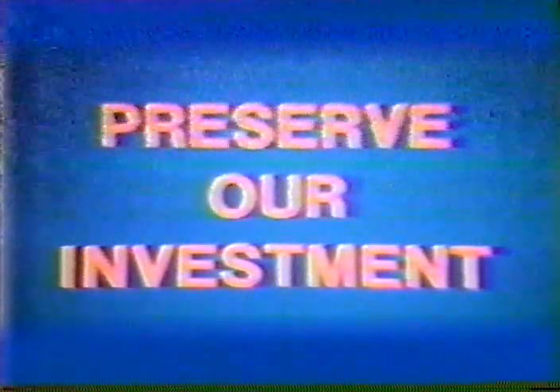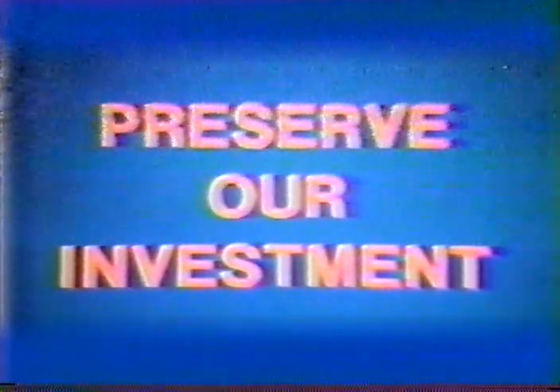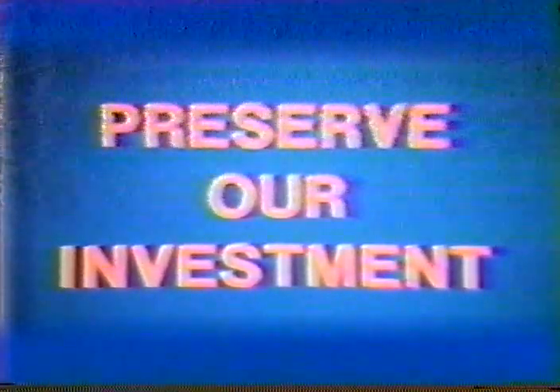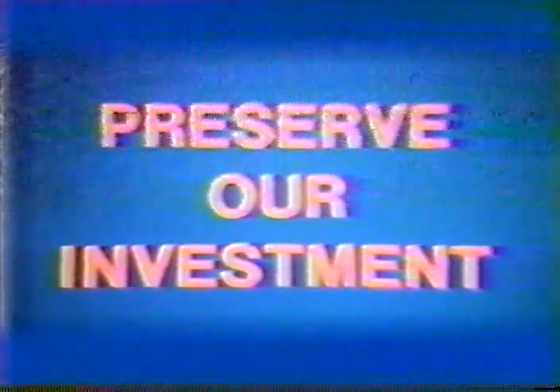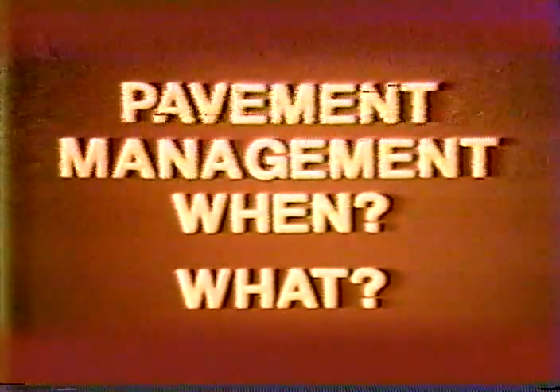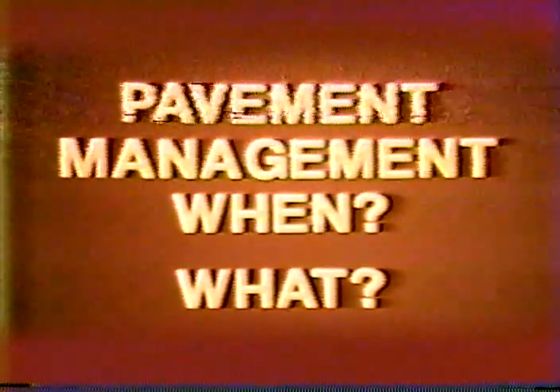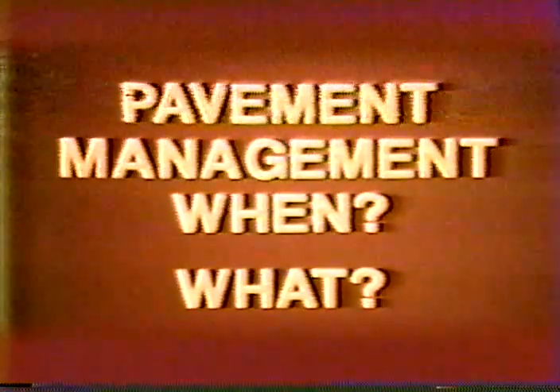For the past 20 to 30 years, highway and transportation departments have been building many miles of surfaced and unsurfaced roads. In the last few years, the pace of construction has slowed, and it is now necessary to think about how best to preserve the investment we have in the roads built. It is therefore appropriate that some type of system be developed so that priorities be established and decisions be made as to when a pavement needs maintenance and what the best procedure is to use in a given situation. A rating system can also help establish which pavements are in the most critical condition.